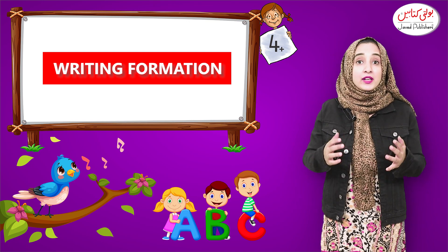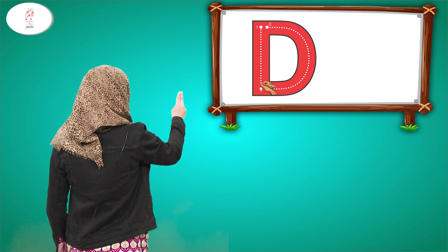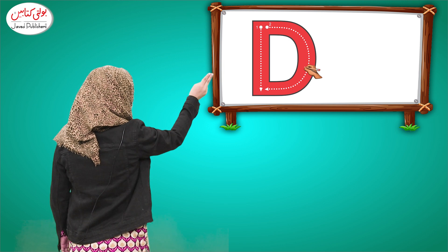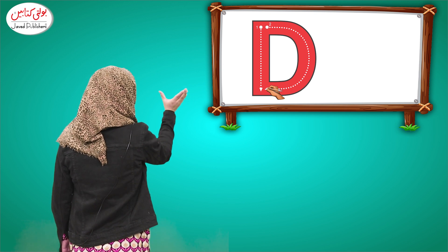Now move on to the writing formation of letter D — the capital D. First, draw a straight line. After point 1, you will make a half circle which joins point B. And this is how the capital D looks.